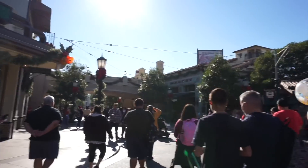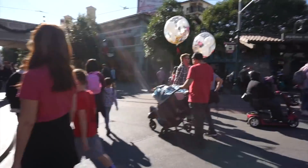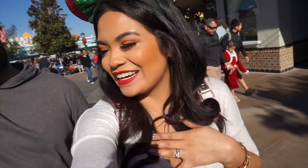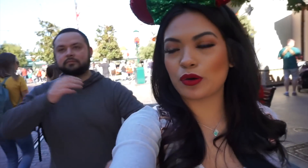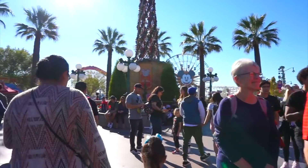We're here! It's really bright — we made it! I'm so excited. Today we're doing California Adventures and then tomorrow we're going to Disneyland. This is like the extension of Disneyland.